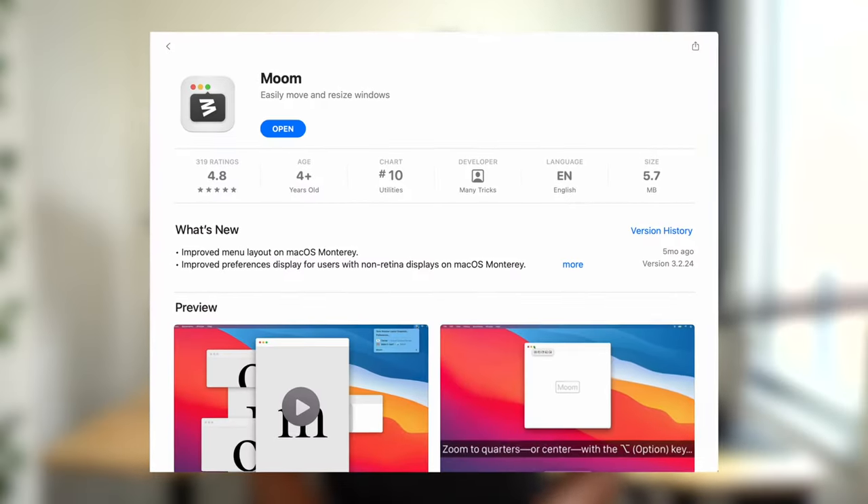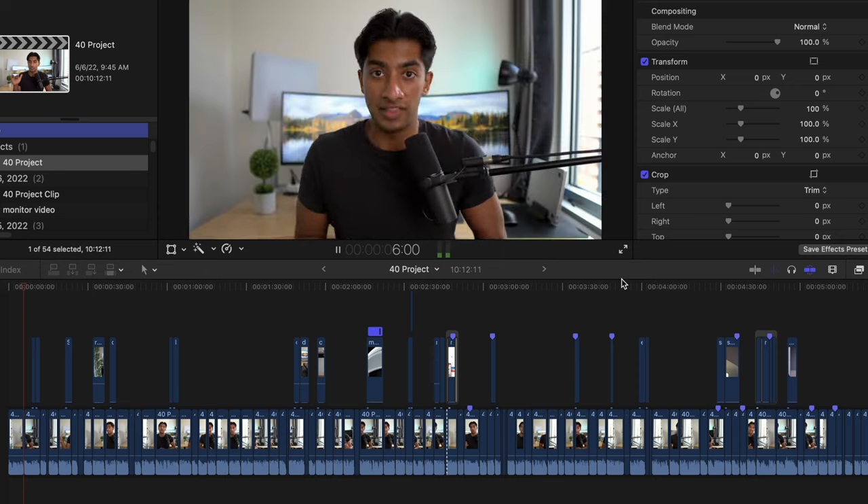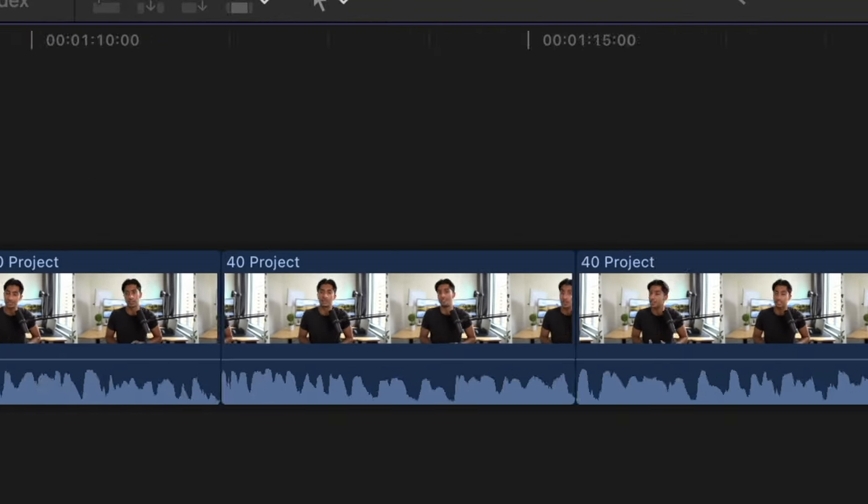I also use this tool called Moom, which lets me divide up the screen really easily using keyboard shortcuts. It just takes a few clicks to create a perfect layout. For video editing, I often expand the whole timeline across the ultrawide monitor, which makes editing really fun and easy.